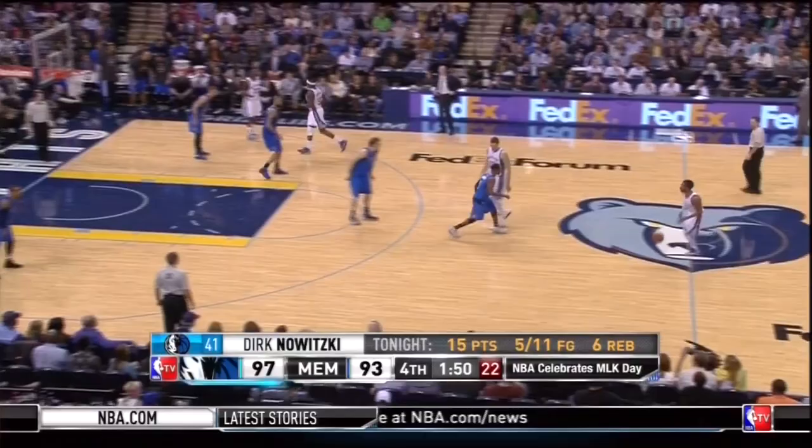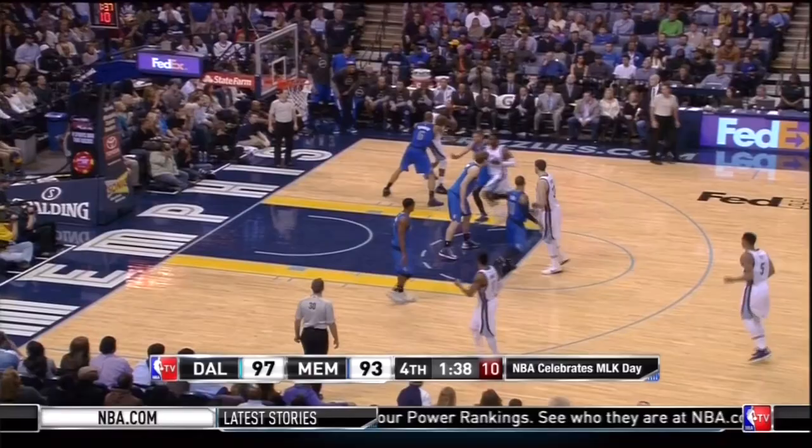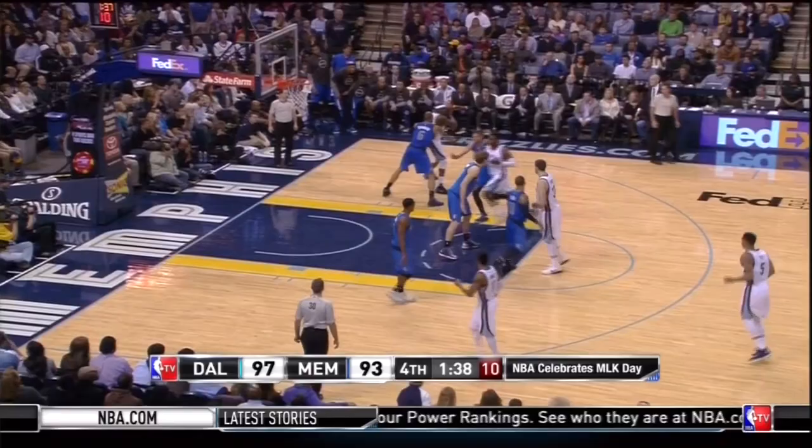Needing a bucket, the Grizzlies go to Zebo down low. The Mavericks decided to put Tyson Chandler on him all game, and Randolph had been eating his lunch — making eight of his first nine shots. But when it mattered in the fourth, Chandler forced him to miss his last four shots.